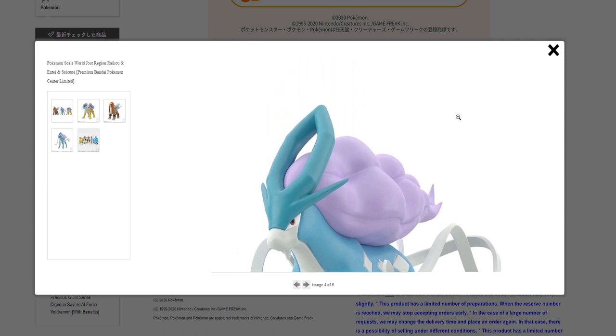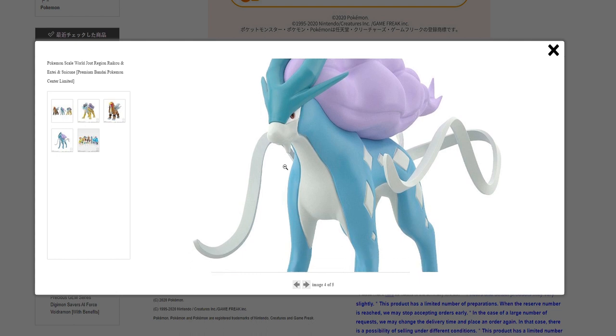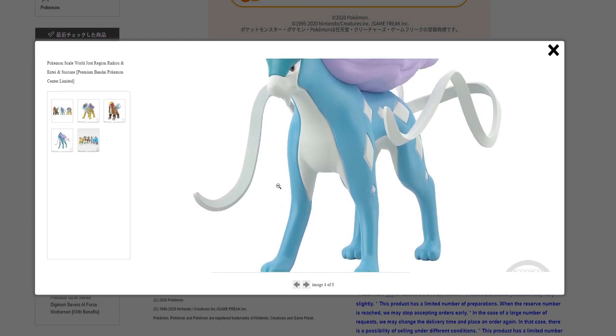And we have Suicune. Suicune's eyes seem a little dull to me. I would have preferred a brighter paint for the eyes. But overall, I still think Suicune looks pretty nice.